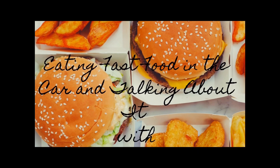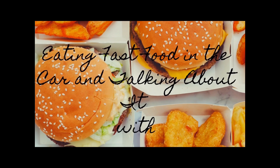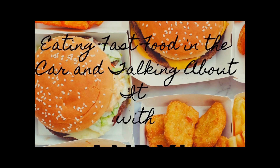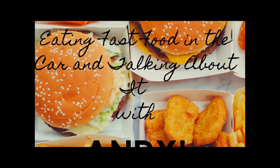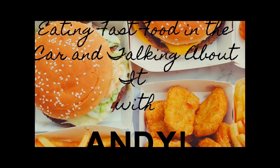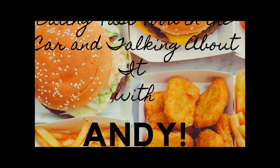Life gets pretty weird sometimes. You don't always want to cook, so sit down in your chair right there and have yourself a look. We're going through the drive-thru and getting some fast food. Then we'll eat and talk about if it's better, good. It's eating fast food in the car and talking about it with Andy.